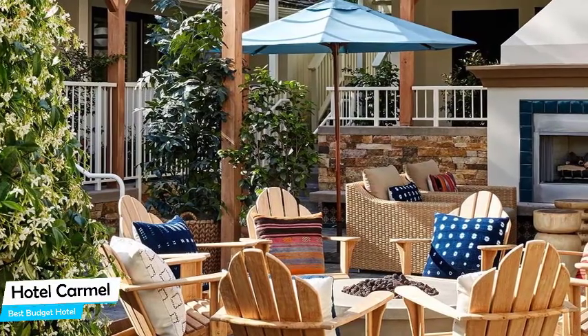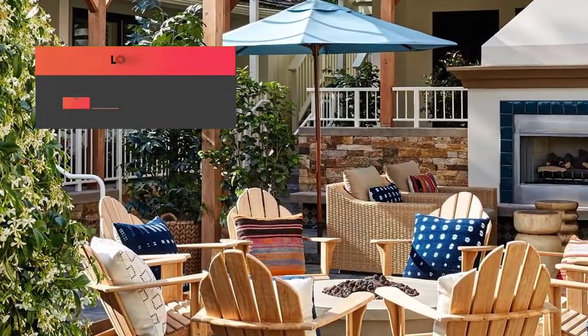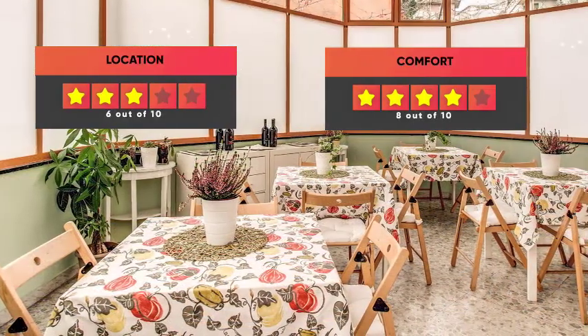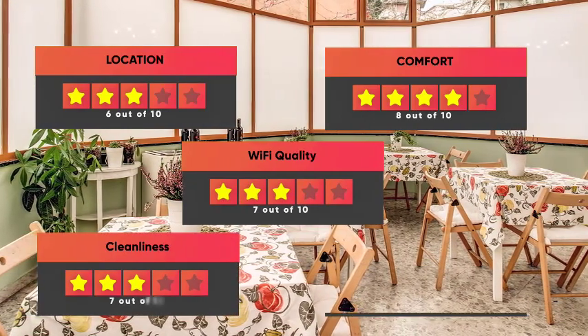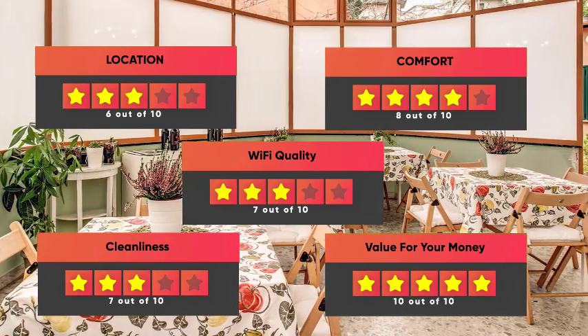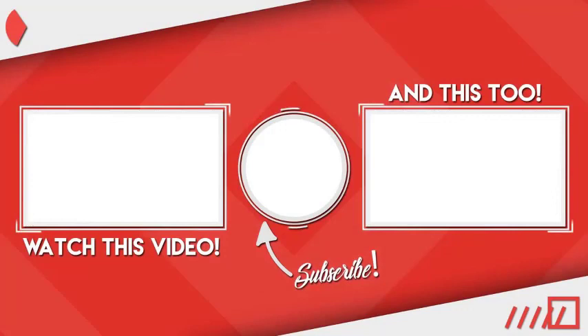Prices can vary depending on the room size and amenities offered. Here are our ratings for this hotel: Location 6/10, Comfort 8/10, Wi-Fi Quality 7/10, Cleanliness 7/10, Value for money 10/10. Have a great day.